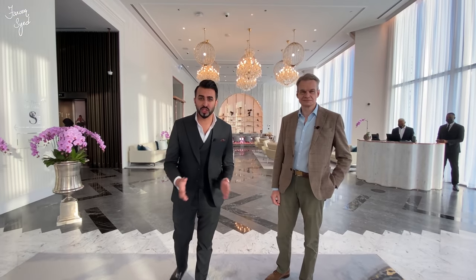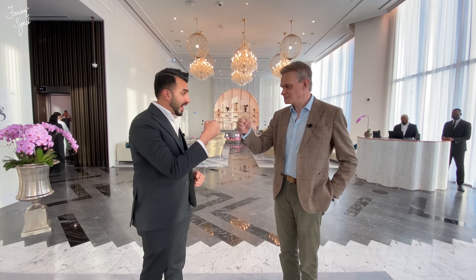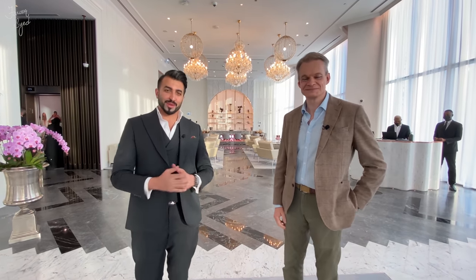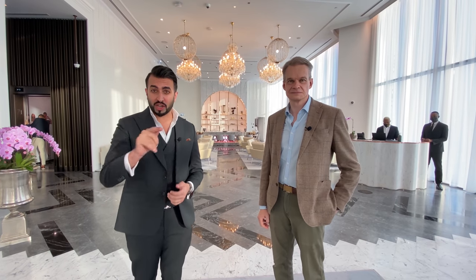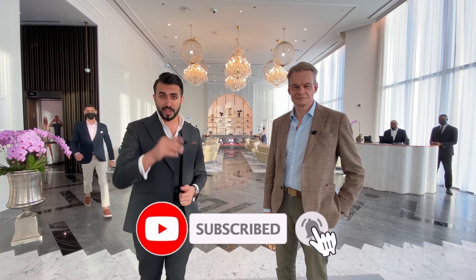I hope you guys enjoyed the tour of this beautiful SLS Tower. Thank you James for showing us around — my pleasure, great to see you. For more information check out the description below. Don't forget to like this video and subscribe to my channel, until I see you guys next time for another great video.